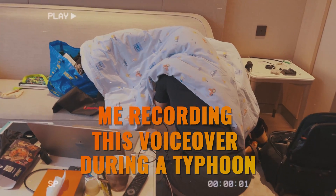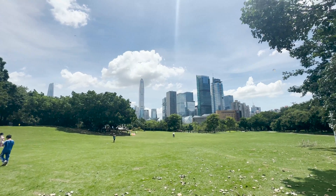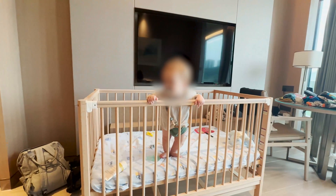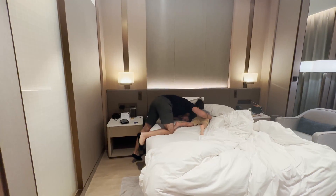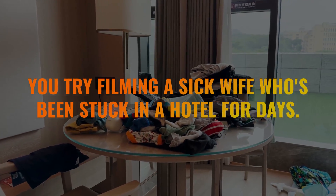As we speak, I'm locked down in a hotel in Shenzhen's beautiful and trendy Nanshan district, which honestly has been great. I actually wouldn't have any complaints about being stuck here a few more days if it weren't for the fact that, as you can probably hear in the background, we're actually stuck in our hotel room with two young children under the age of 3, no daycare, and a sick mommy who is very ready to go back to work.